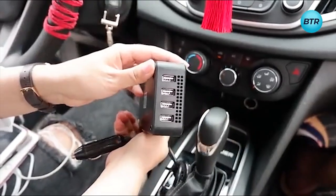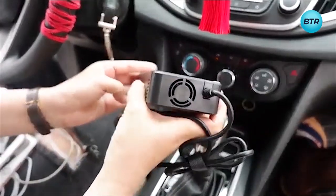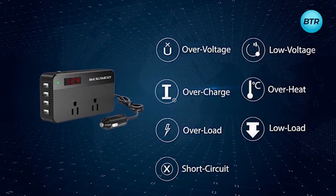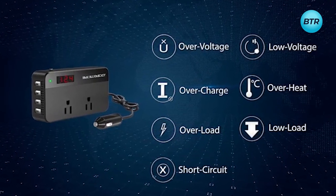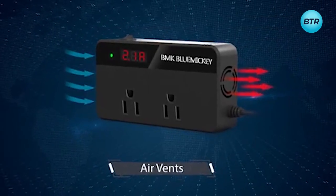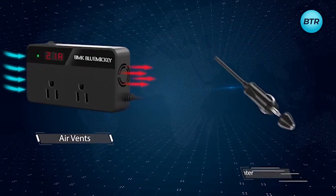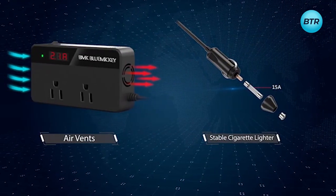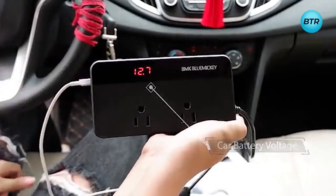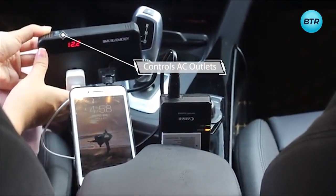With its sleek and compact design, this power inverter is not only powerful but also safe to use, as it comes equipped with safety features such as overload protection, over-voltage protection, and short-circuit protection. The BMK 200W Car Power Inverter also features a built-in cooling fan to prevent overheating, allowing you to use it for extended periods. And with its LED indicators and convenient USB port, you can easily charge your USB-powered devices and monitor power status while commuting.